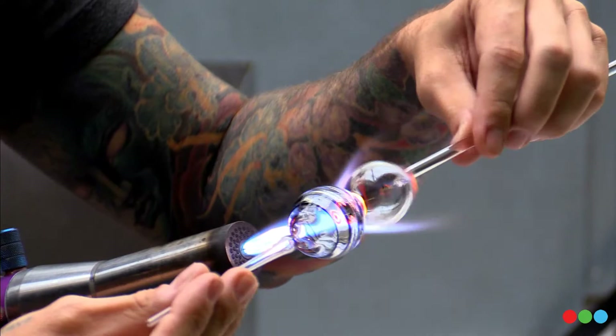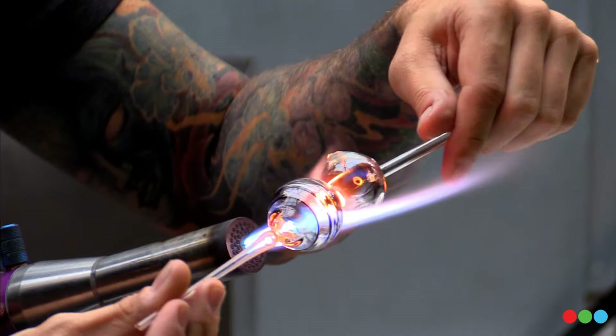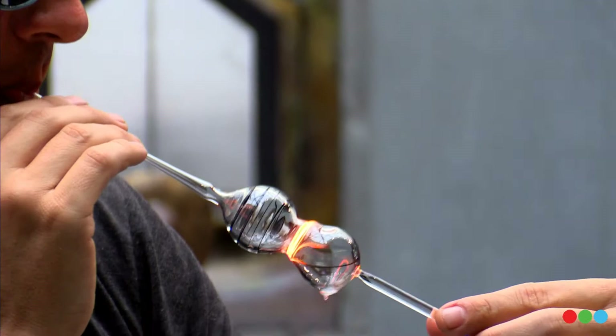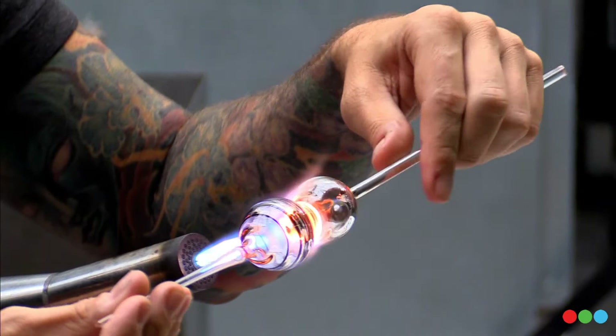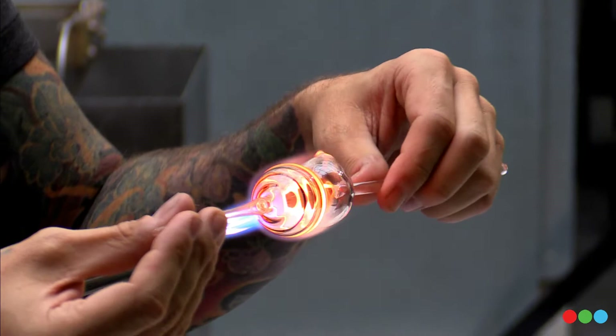Glass does crack all the time — it's a very brittle material. As glass heats up it expands, it physically grows a little bit, and as it cools off it shrinks and physically contracts. It's a very small amount, but if it goes through that expansion and contraction too quickly, it will build up stress and crack. So we always have to be careful to avoid that — we heat things slowly and cool them off slowly.